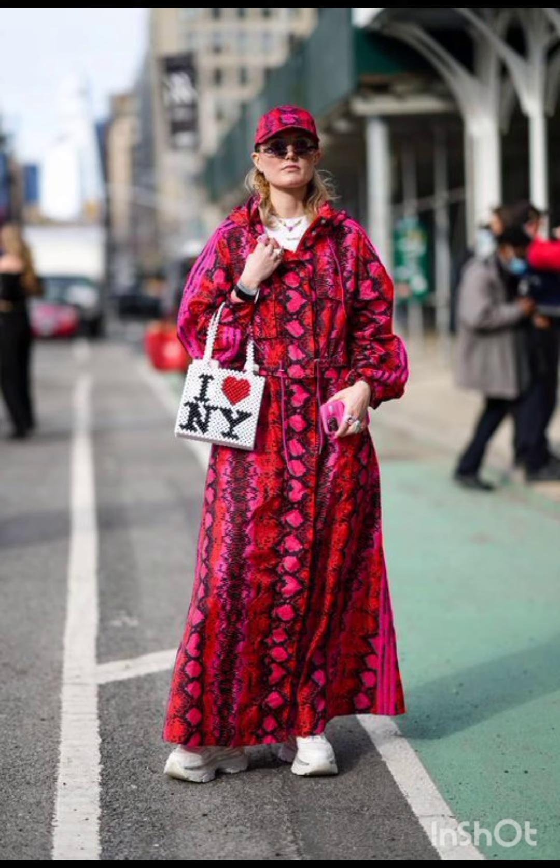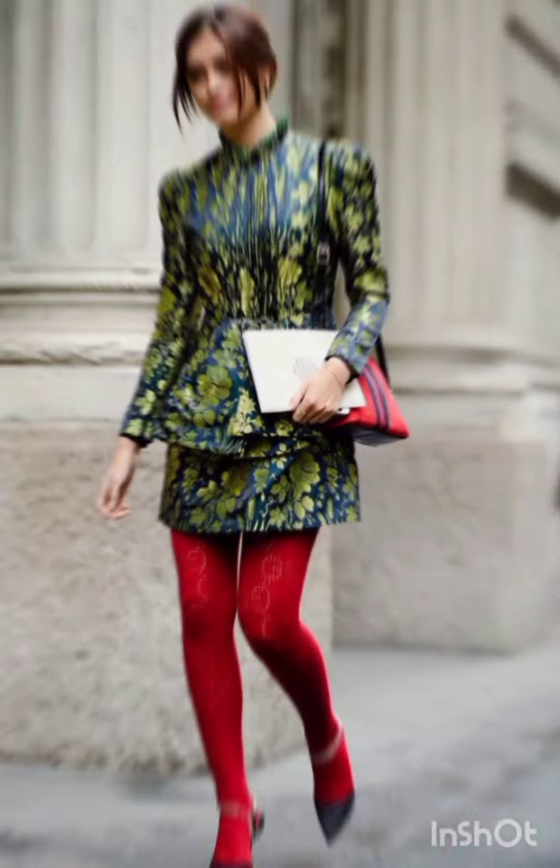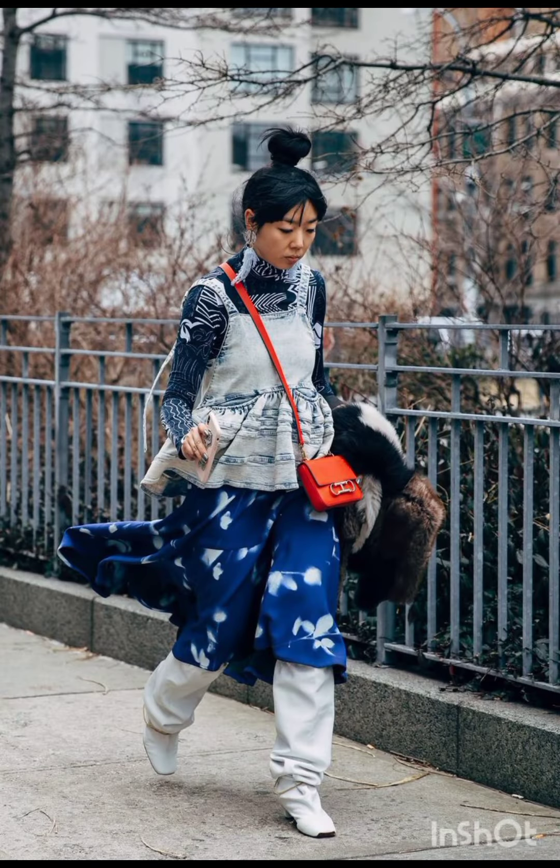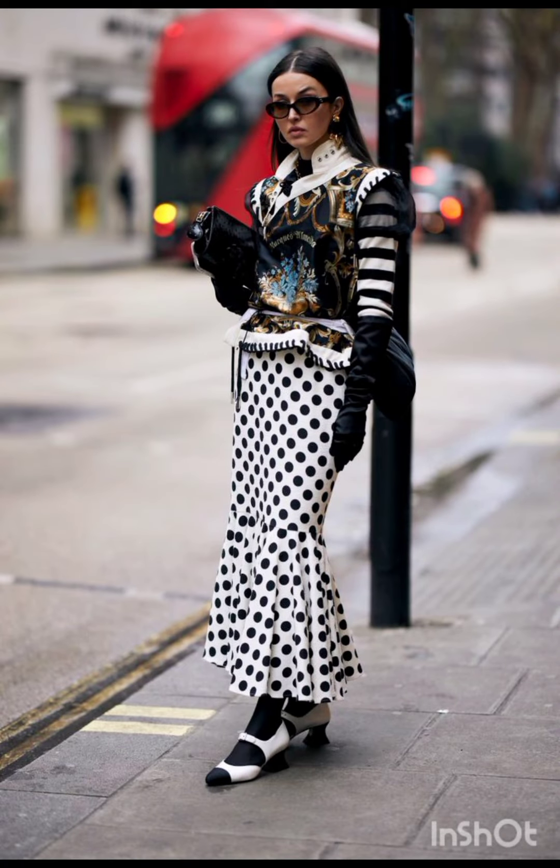Aim for a harmonious blend that showcases the best of both Milanese and western fashion, resulting in a dress that is stylish, unique, and reflective of your personal taste. I hope you liked my video — please subscribe, like, and share my video with family members and friends. Keep watching my videos on a daily basis. Take care.